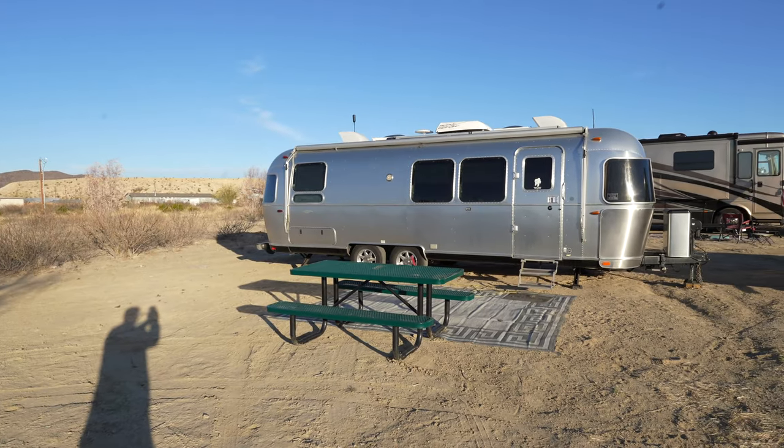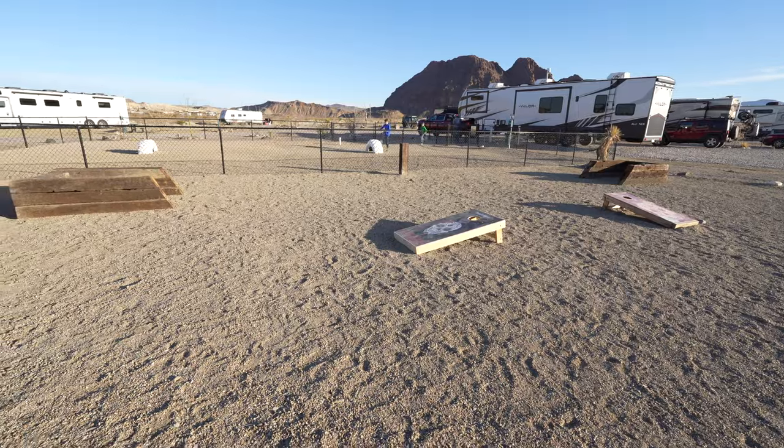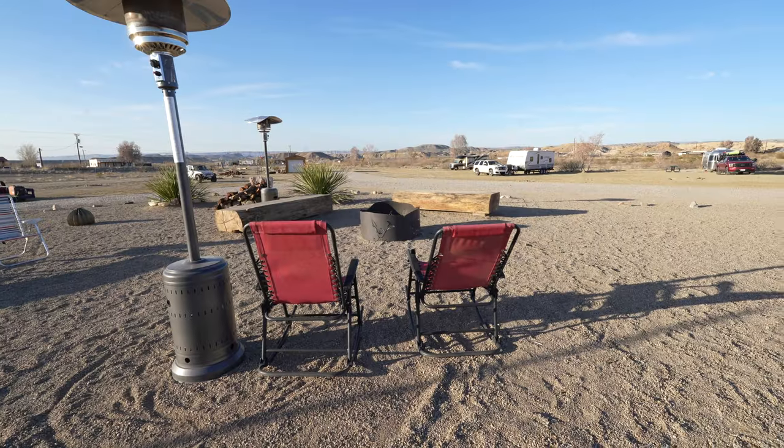Roadrunner Travelers RV Resort is a really nice campground — probably one of the better ones we saw outside the national park. A lot of others are really just trailer parks, but this one the owners clearly put a lot of work into. The sites are all gravel since it's a desert — no grass. They have a dog park, a community area with games and a fire pit, and Sunday night they had a community campfire with music. It's worth the $35 to boondock or $50-$60 for a full hookup site. I would definitely come back and recommend it over other campgrounds in the area.